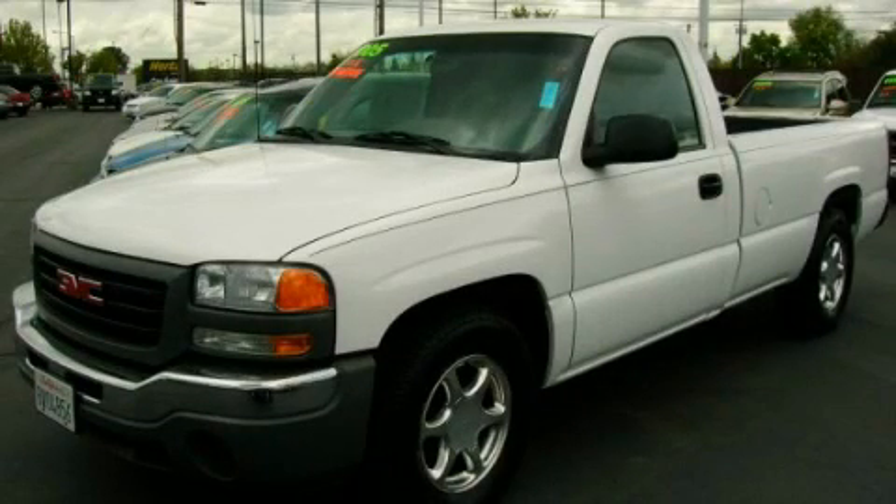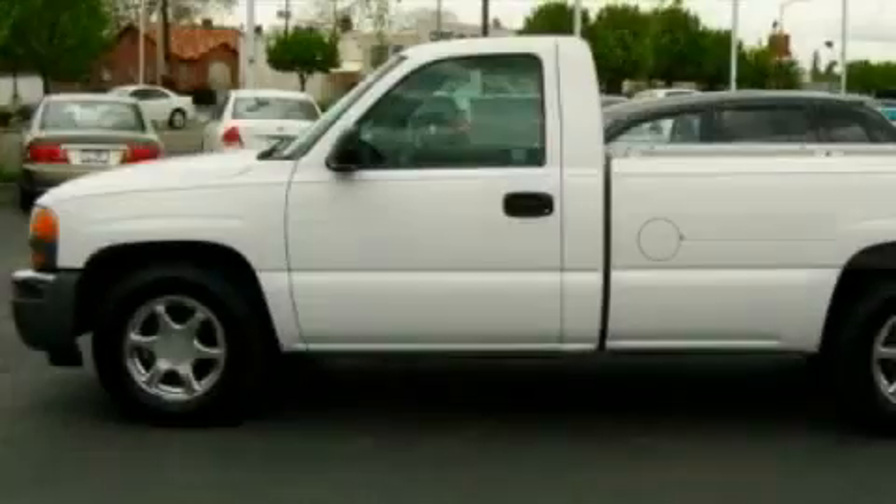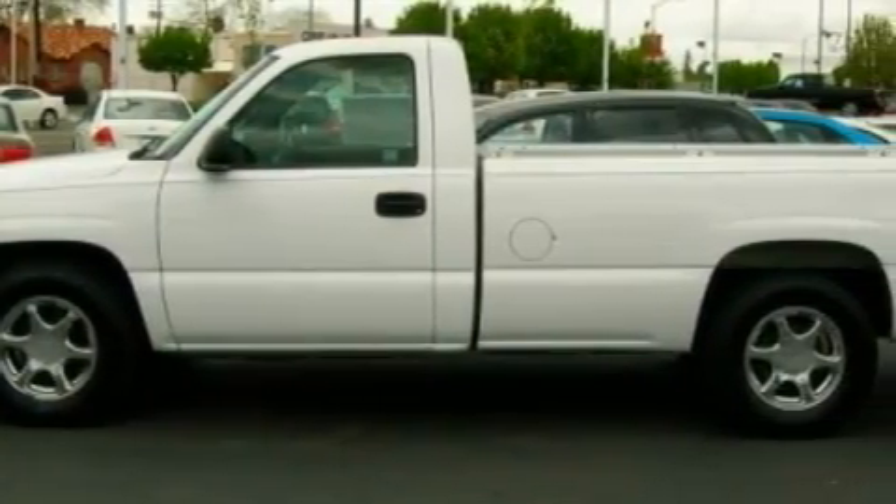This is a 2005 GMC Sierra 1500. Whether hauling, commuting, or towing, this truck is the right one for you.